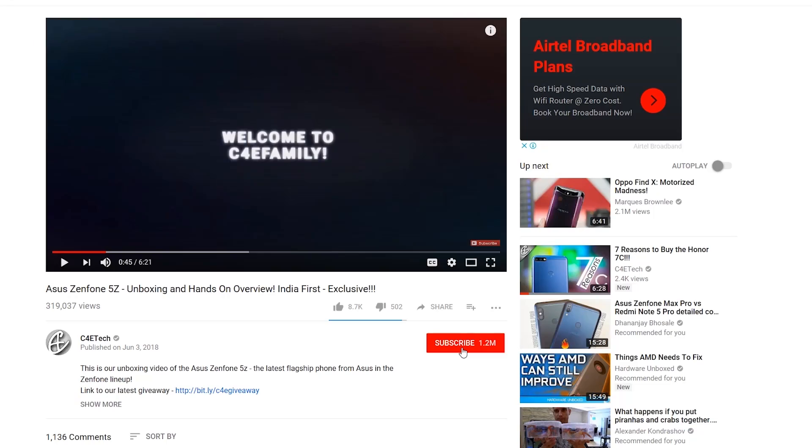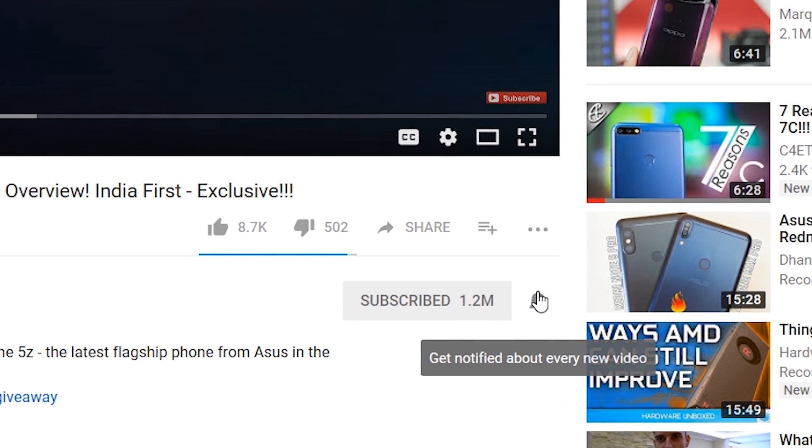Let us know all about that in the comments below, and with that we get to the end of this video. If you hated the video you know what to do, but if you liked it go ahead and give it a big thumbs up, subscribe, and click that bell icon to get notified every time a new video goes live on C4ETech. Thanks a lot for watching — until next time, I'm Ash, you've been watching C4ETech, and I'm signing off. You guys have a great day, bye!